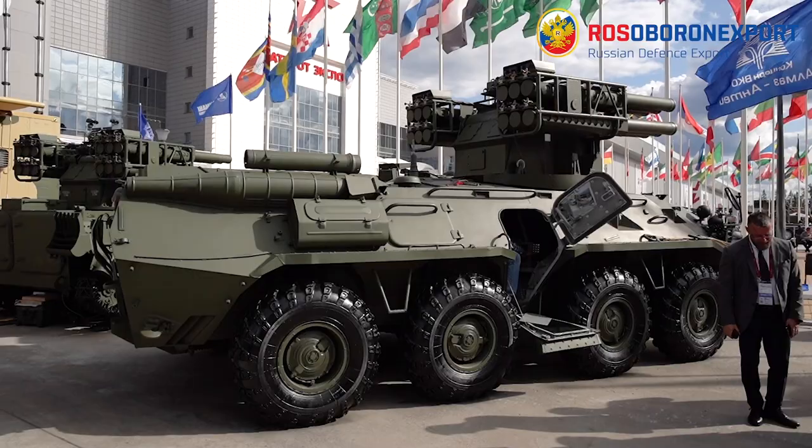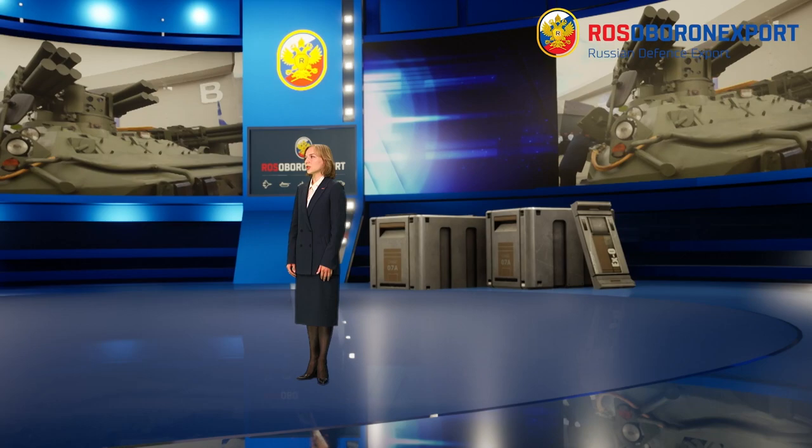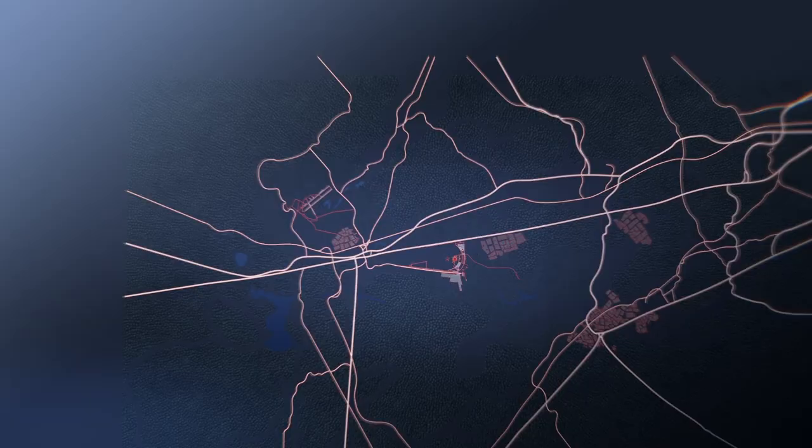The advantages of the complex are high security of combat operations, jamming resistance, high mobility and survivability, operation in motion and huge ammunition load.